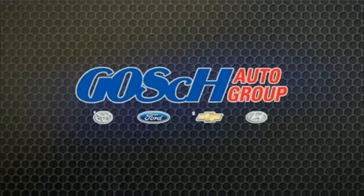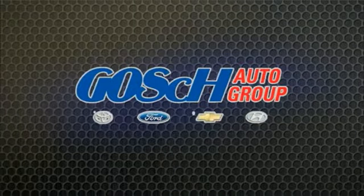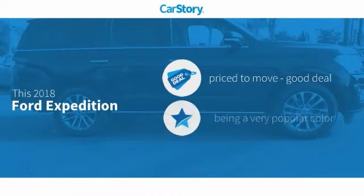Cash on a grip, the easy way. Car Story research indicates this vehicle as being priced below the average market price.